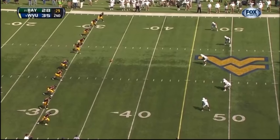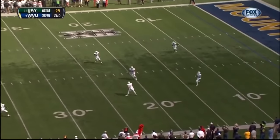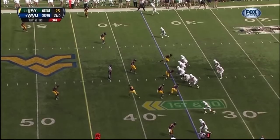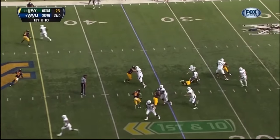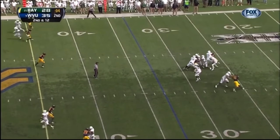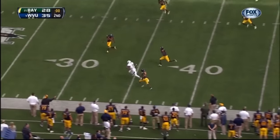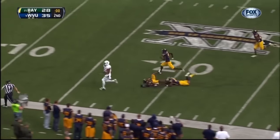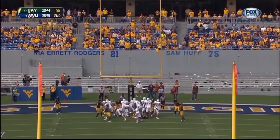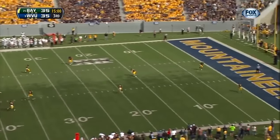Extra point good. Florence — delay — that could be the final play of this wild first half. Florence breaks out of the pocket, little pitch out — Sampson — oh my — Touchdown! Picks up and good. At the half: Geno Smith with 288 yards and four touchdowns.